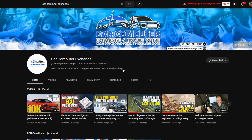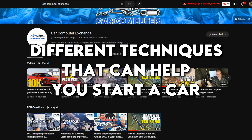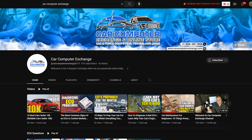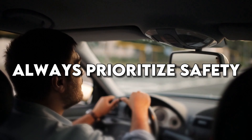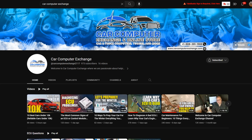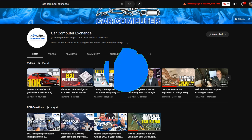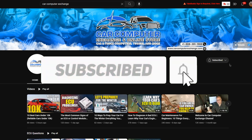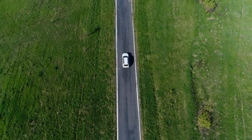That's all for today's video from Car Computer Exchange. We hope you enjoyed learning about the different techniques that can help you start a car with a dead battery, dead starter, or ignition switch problems. Remember, these techniques should only be used for good — always prioritize safety and follow proper procedures when working on your vehicle. If you found this video helpful, give it a thumbs up, share it with your friends, subscribe to our channel, and turn on notifications so you never miss out on our informative videos. Thank you for watching!